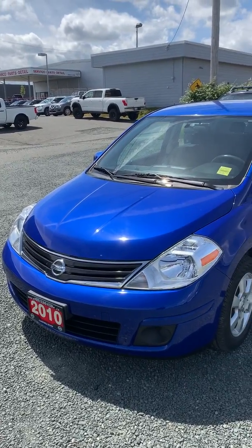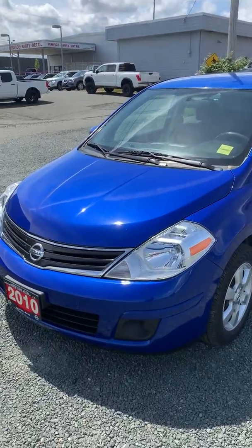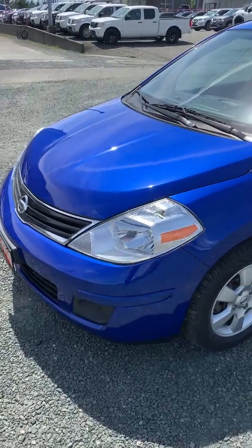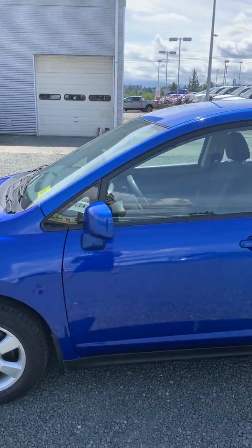Hey, it's Larissa from North Island Nissan. I just thought I'd come out here and make a short video for you on the 2010 Versa Note with 105,000 kilometers on it. So it's in really good shape for 2010, pretty low kilometers.